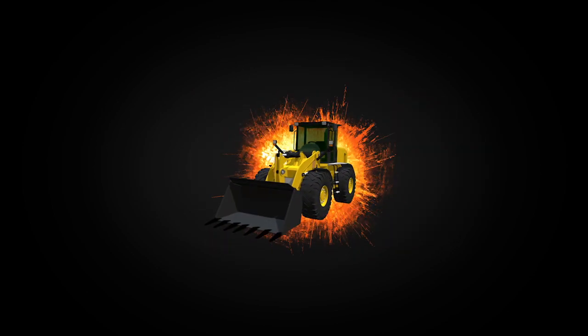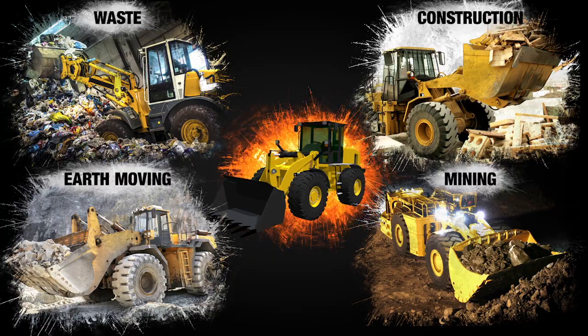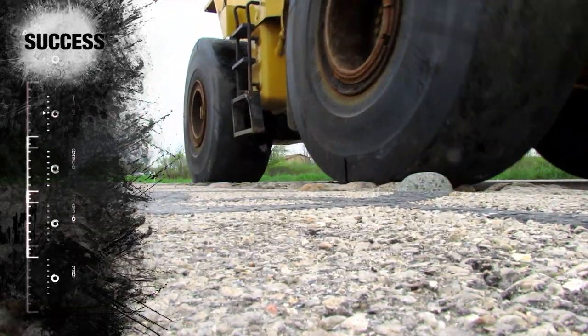Whether a wheel loader is working in the waste, construction, earth moving, or mining industry, tire performance can make the difference between success and failure.